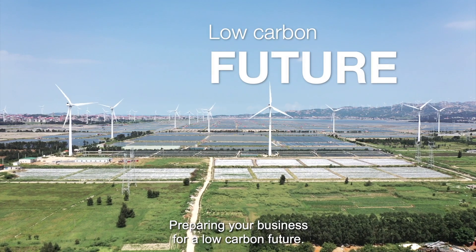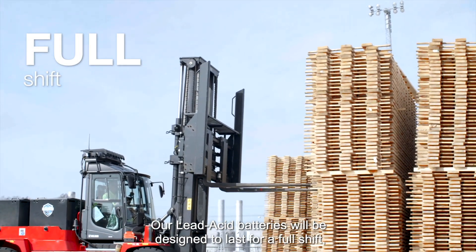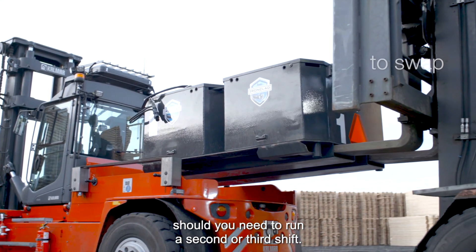Preparing your business for a low-carbon future, our lead acid batteries have been designed to last for a full shift, and can easily be swapped with a fully charged battery should you need to run a second or third shift.